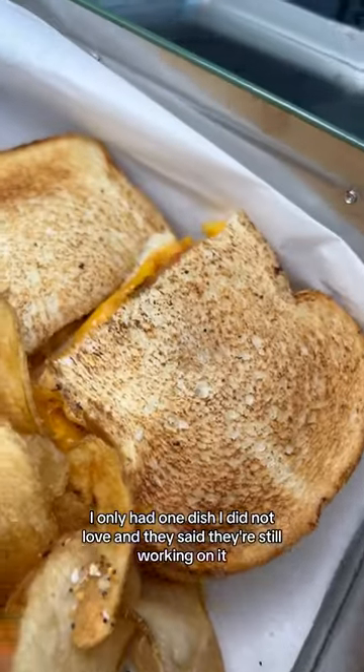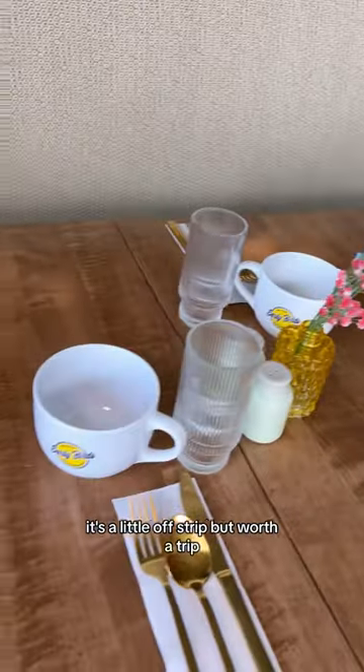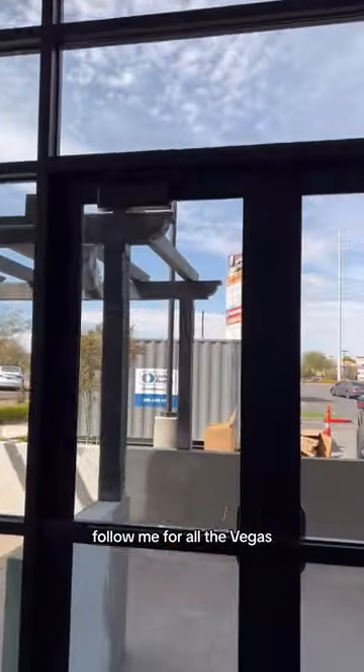I only had one dish I did not love, and they said they're still working on it. This place is all hits, no misses. It's a little off strip, but worth a trip. You're going to want to check it out. Details in the comments. Follow me for all the Vegas.